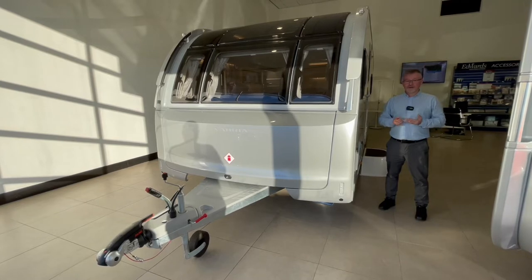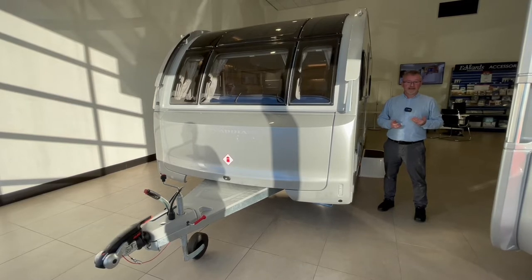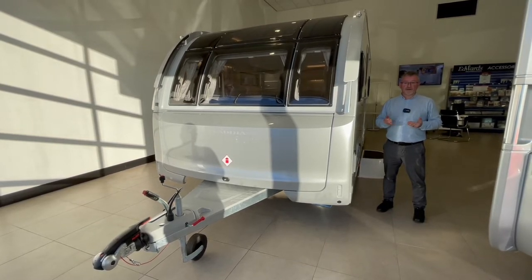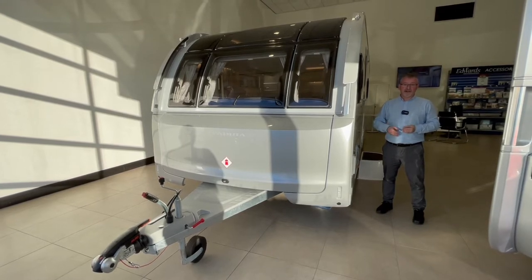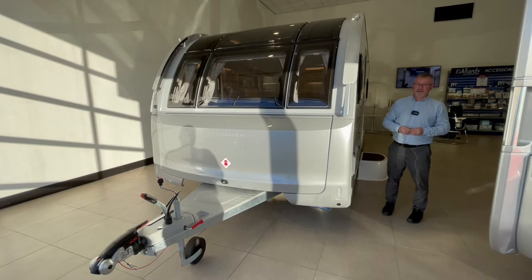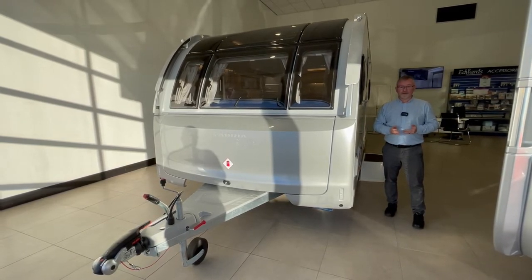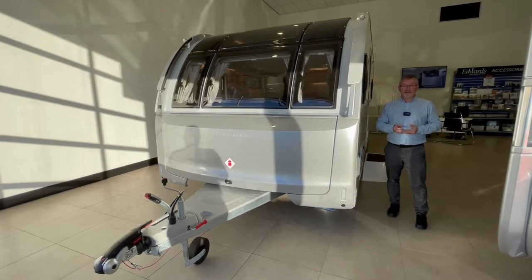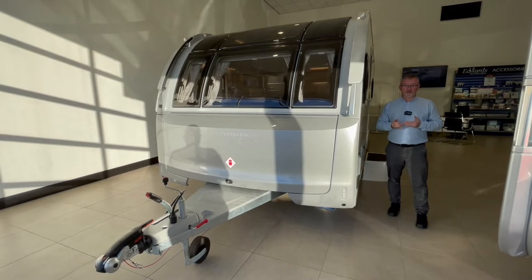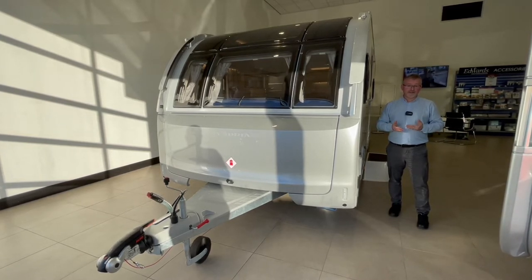It's a four berth tourer with a total length including the tow bar of 8,244 millimetres, a body length of 6,830 millimetres, an extended width of 2,460 millimetres and a height of 2,610 millimetres. It has a maximum technical permissible laden mass of 1,800 kilograms, upgradeable to 1,900 kilograms, and a mass in running order of 1,610 kilograms. It has an AKS stabiliser, shock absorbers and is built on the single axle Alco Delta galvanised steel chassis.